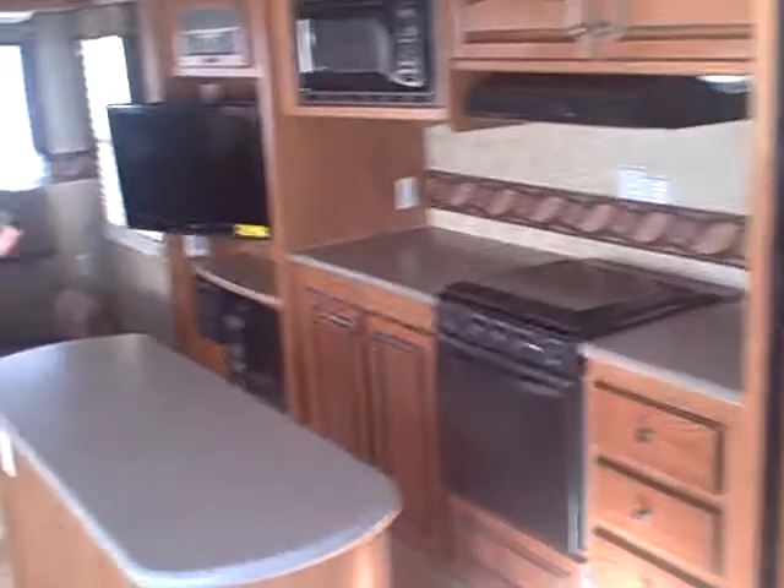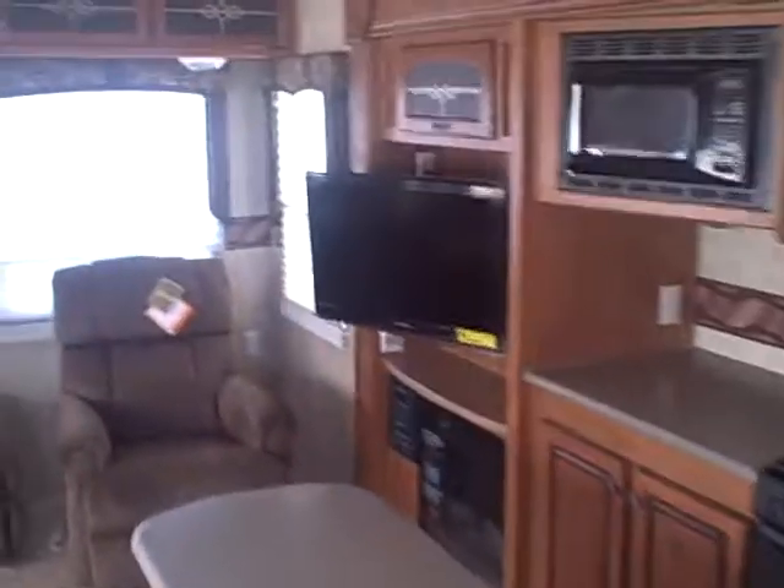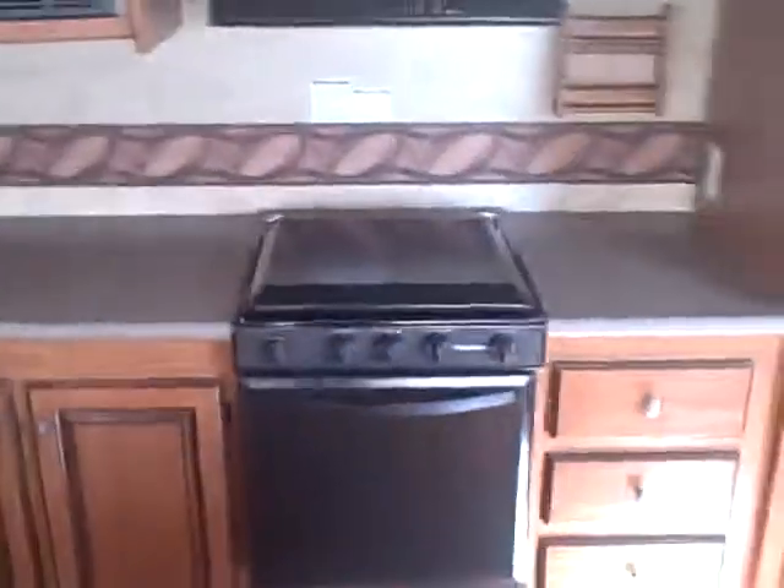On the inside, you have the large kitchen area, two recliners, and a swivel TV. There's your couch and four-chair dinette. This will extend right here, so in case you need to sit another person there. The island is stationary, unlike the other one — it doesn't move.